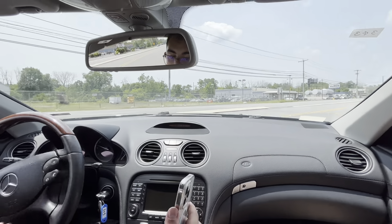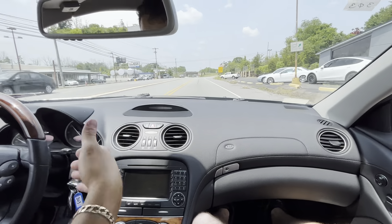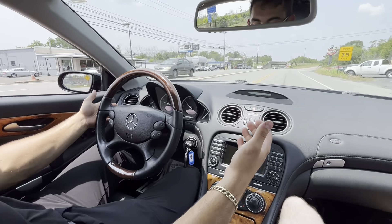Here's a driving video on the SL550, 34,000 miles, 2008. It's got paddle shifters, which is pretty awesome for this model.